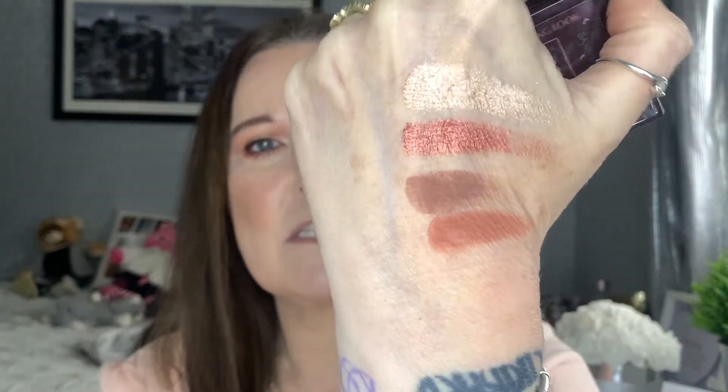Look at the swatches on that — absolutely stunning. Again, I don't do it the justice it deserves. But where I've put it on today it just looks so beautiful — it's effortless, it blends easily, it's really pigmented. I just don't give it the love it deserves. So note to self this year: give them a little bit more love.